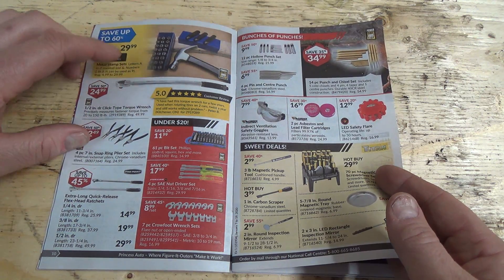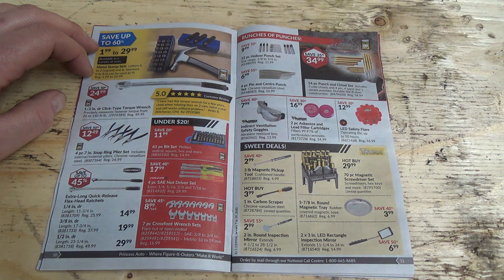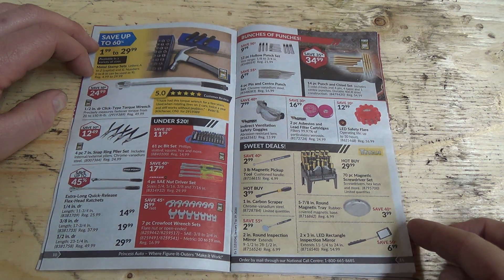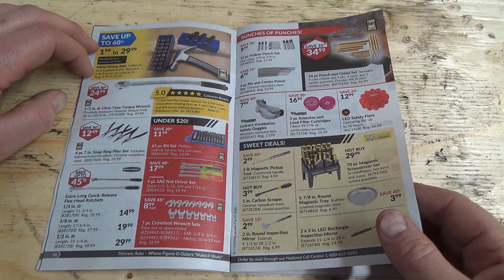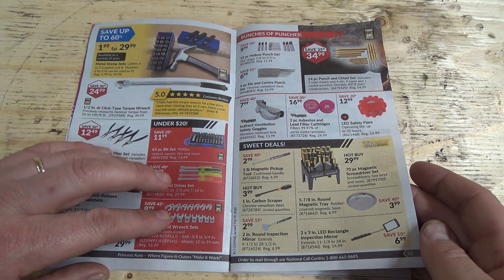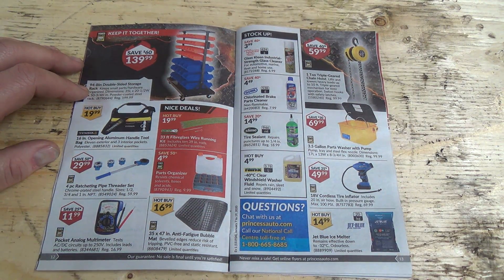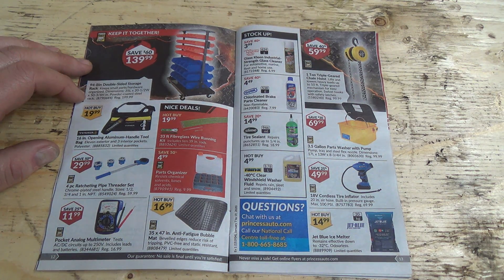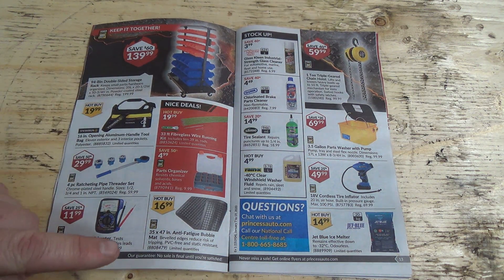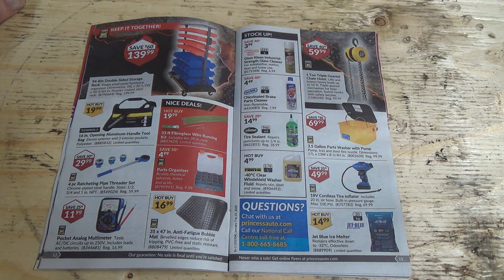On this page we got a stamping set — I've actually got one of those. And mirrors, some punches. There's some storage bin rack — I don't know if it comes with bins too, I guess it probably would. And anti-fatigue bubble mats for standing on all day.